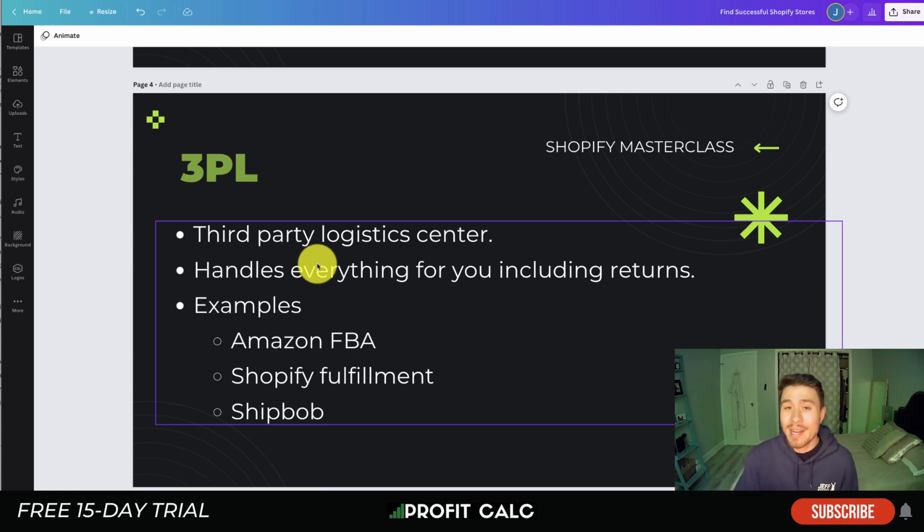3PLs also find the best carrier at the best price and handle other things like returns. Rather than having returns sent directly to you, customers can ship to the 3PL, making the process easier. Many 3PLs have tons of fulfillment centers around the world, so they're likely located closer to where your customers are.